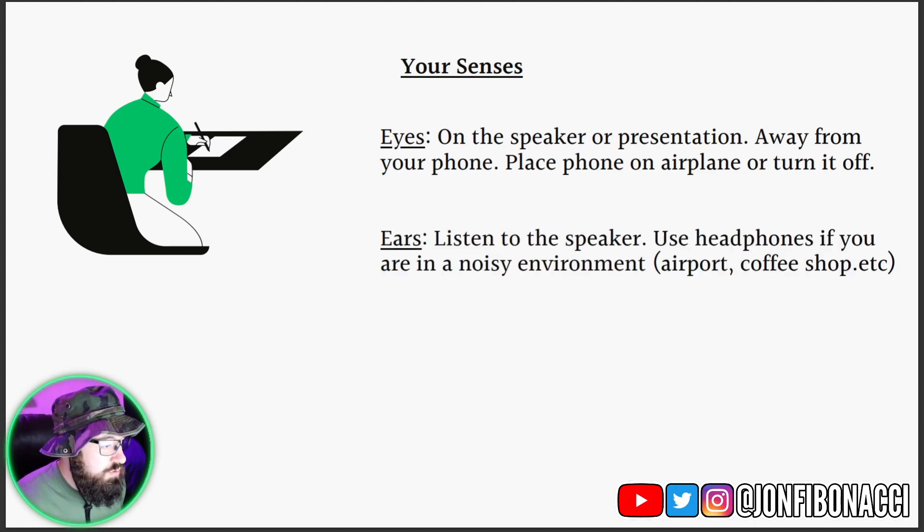For your ears, you want to make sure that you listen to the speakers. This is one of the things I do when I read. If you're in a noisy environment — like an airport, a coffee shop, a grocery store, really anywhere that's going to have some noise — you can utilize headphones. That way you can help pay attention and not be distracted by noises around you.